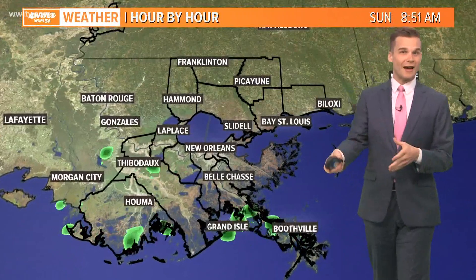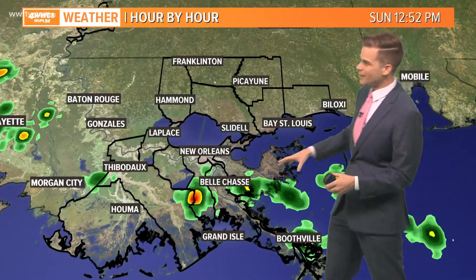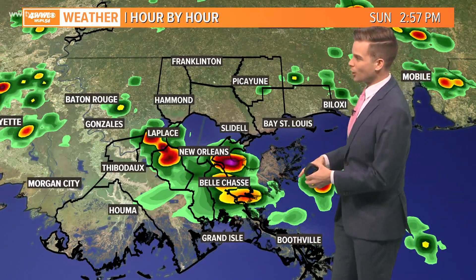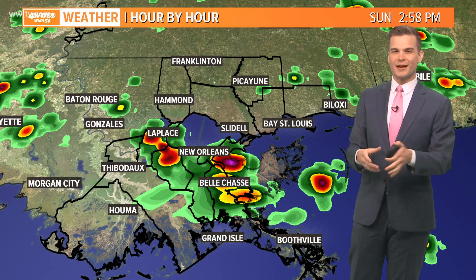By late morning into the afternoon, we'll start to see a little bit more development, a little bit closer to the New Orleans metro. And then by early afternoon into the middle of the afternoon, models are showing some pretty heavy downpours developing across the metro, maybe up through the river parishes. Very similar to what we saw yesterday — the heavy downpours developed, they lasted for about an hour or so, and then they rained themselves out. So not a whole lot of movement with these.